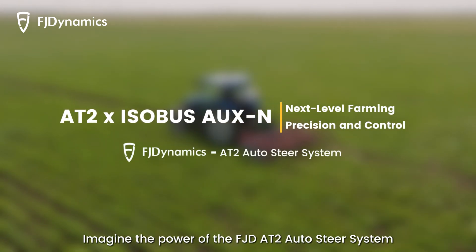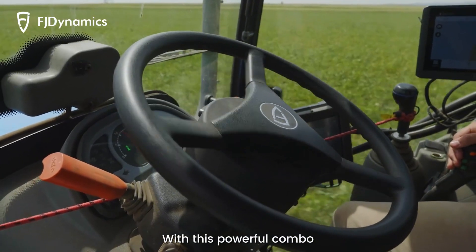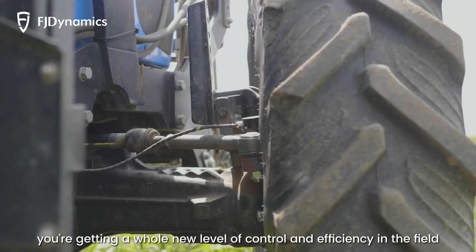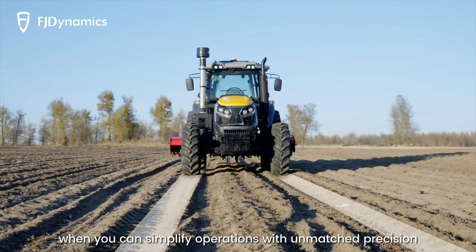Imagine the power of the FJD AT2 Auto Steer System paired with Isobus AUXN. With this powerful combo, you're getting a whole new level of control and efficiency in the field, enjoying all the time and energy saved when you can simplify operations with unmatched precision.